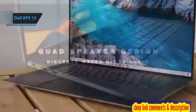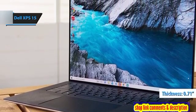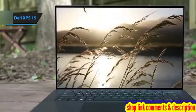Despite its impressive capabilities, the Dell XPS 15 remains remarkably thin at just 0.71 inches, making it highly portable. Weighing slightly over 4.5 pounds, it's designed for ease of travel.